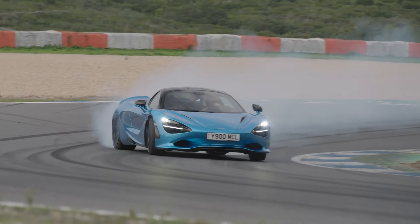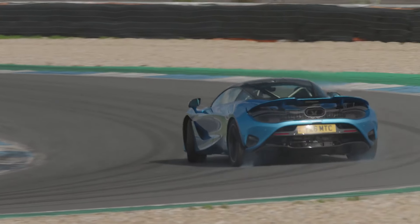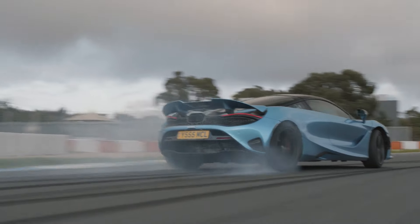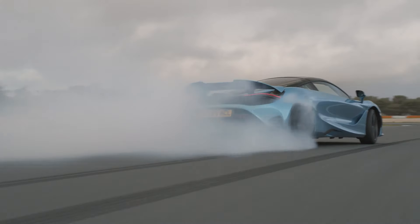The 750S redefines handling and control. Its advanced suspension system, coupled with a 6mm wider front track, ensures razor-sharp responses and exceptional cornering ability.